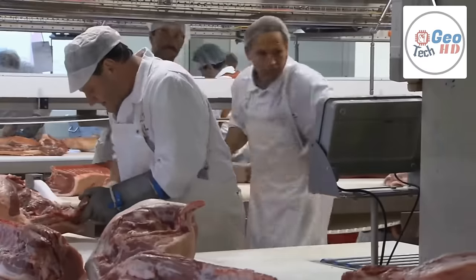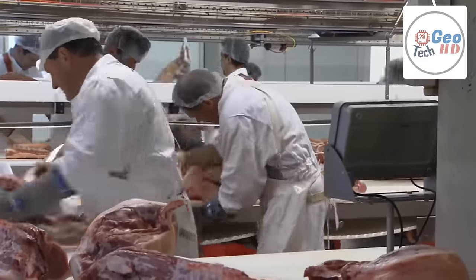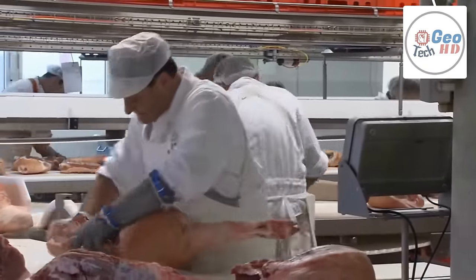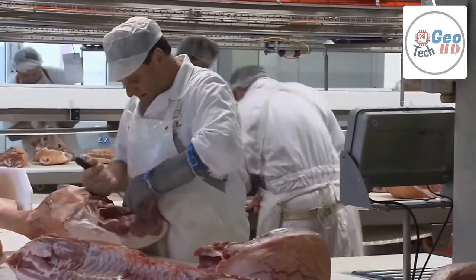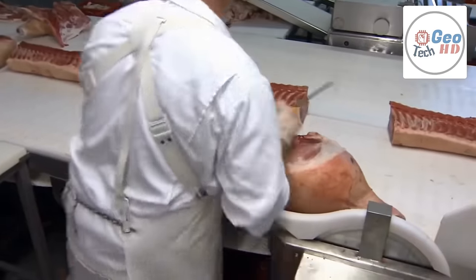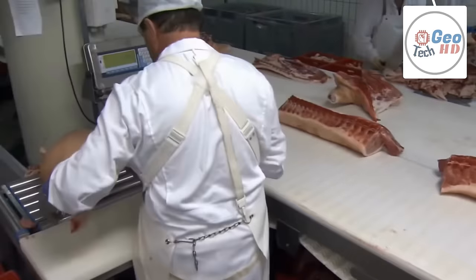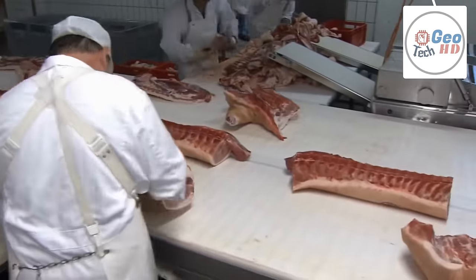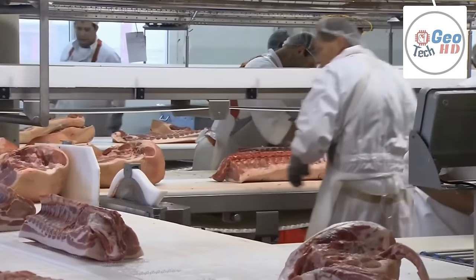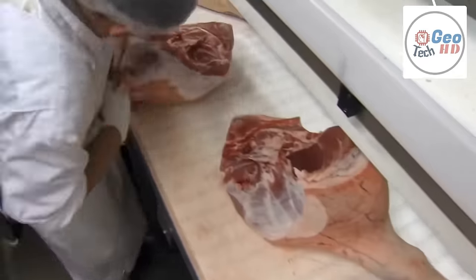Pigs, both as live animals and a source of post-mortem tissues, are one of the most valuable animal models used in biomedical research today, because of their biological, physiological, and anatomical similarities to human beings. For instance, human skin is very similar to pigskin, and therefore pigskin has been used in many preclinical studies. Pigs are now used in finding treatments and cures for diseases, xenotransplantation, and for general education.